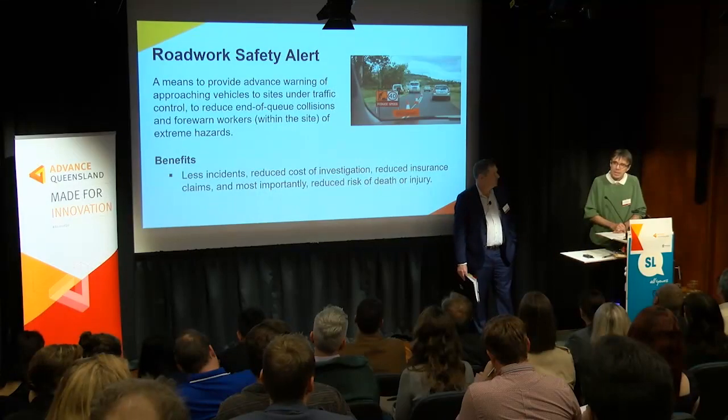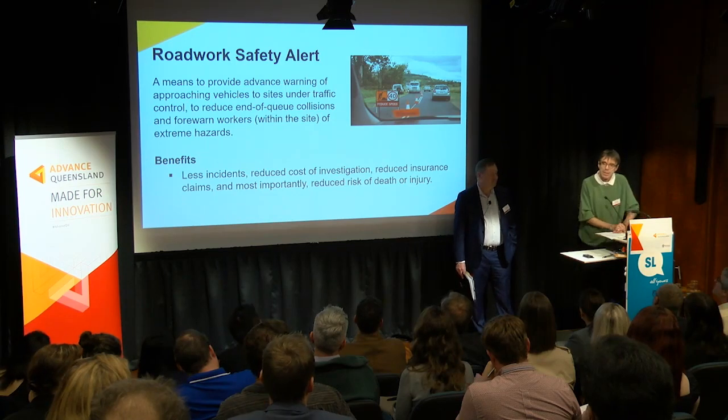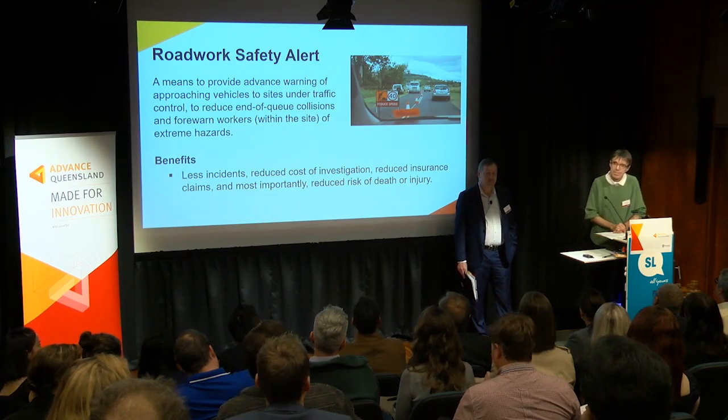We're potentially looking at the development of additional hardware — it could be trailers or similar — positioned further down the road to monitor using radar, video, or other means, with alert systems back at the construction site.